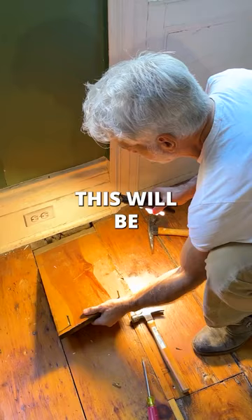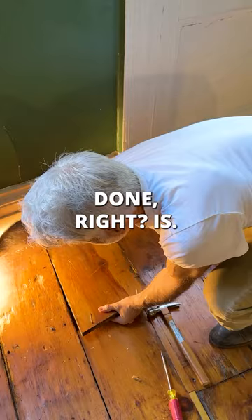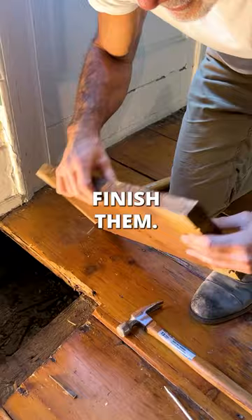This will be restored. Just an example of sort of how it gets done, right? Pull these out by hand, pull the nails out, and then we'll finish them, fix all of this. We'll level the floors.